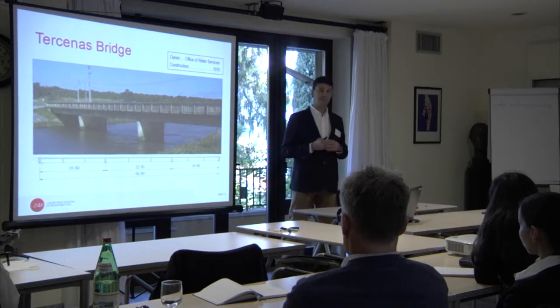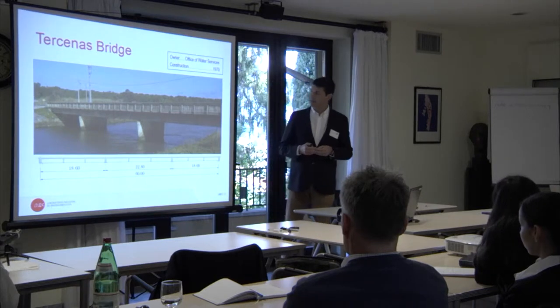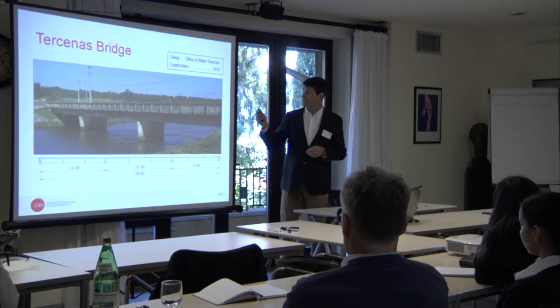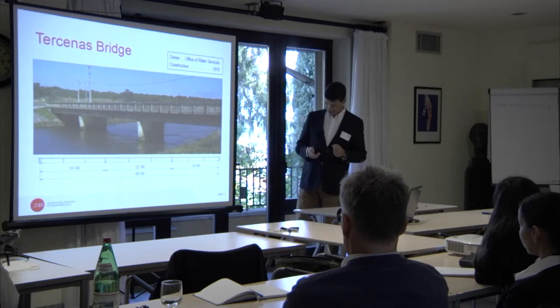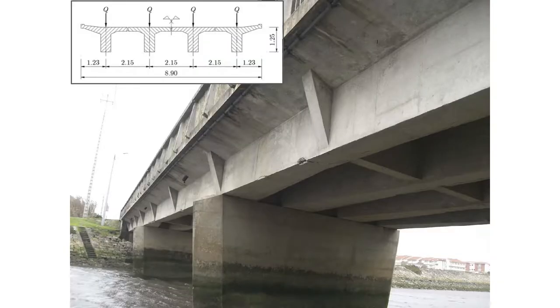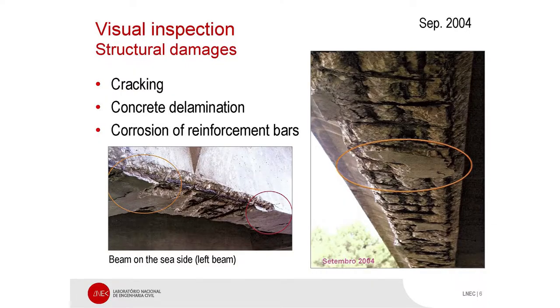But for different reasons, they have some small bridges. And this is important for the case. Because during many years, the bridge had no maintenance and no inspections at all.